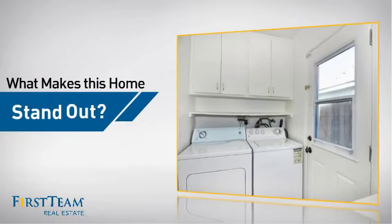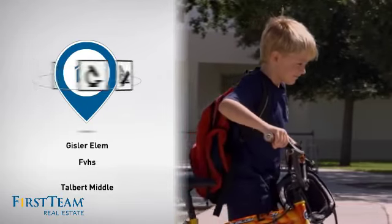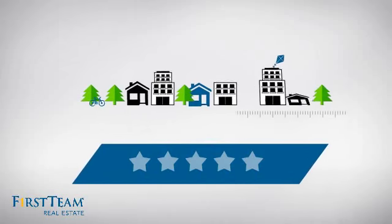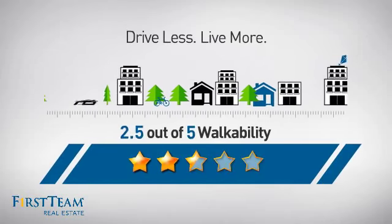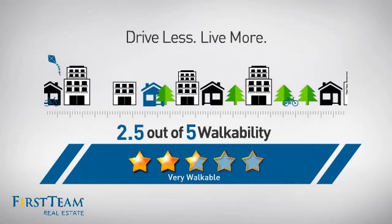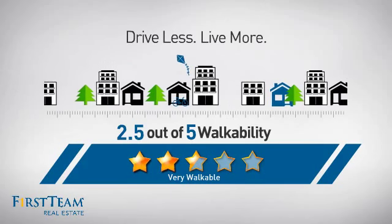But let's talk about what really makes this home stand out. Parents will be happy to know that it's located near several schools. And with a walkability score of 2.5, the neighborhood is a very walkable place to live — great for a healthier lifestyle, shorter commutes, and the ability to run errands on foot.